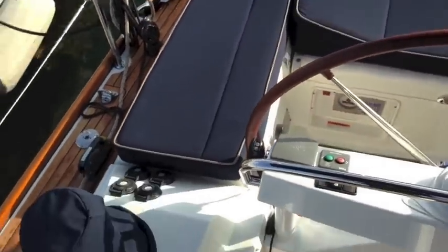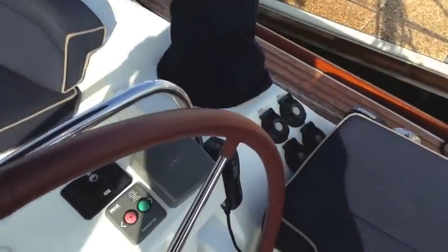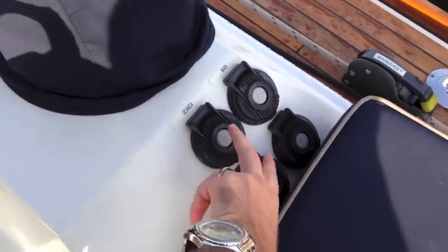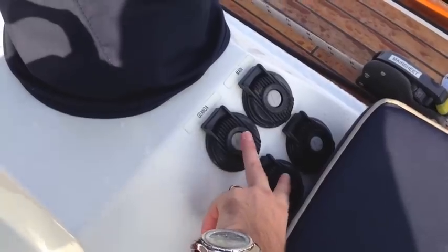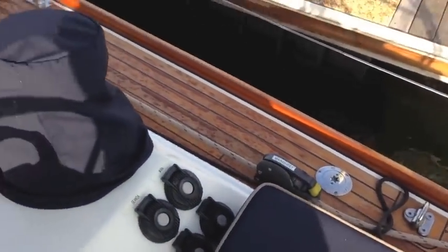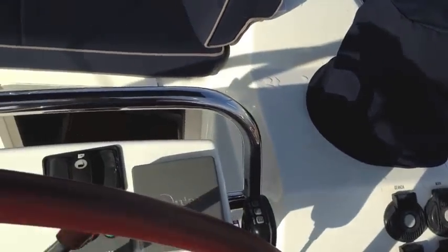Both the genoa and main sheet winches are electric, controlled by switch controllers right here. When you're at the helm, if you want to adjust the main by pulling it in, you have a fast and slow speed. If you want to adjust the genoa, you also have fast and slow speed. We have the main sheet clutch, so both sails can be handled and operated from both helms — making it very nice.